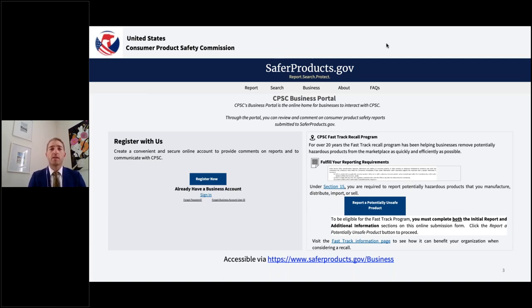For those who regularly use the online reporting portal, this page is familiar. If a user is not logged into the business portal, this is the page they will see. We've made the blue box saying 'report a potentially unsafe product' a little bit larger — that's the main button for starting the initial report. The register button will remain there for anyone who doesn't have a business account. There is a large benefit for being registered: information will be pre-populated, and you'll be able to access account history and update information about your firm.